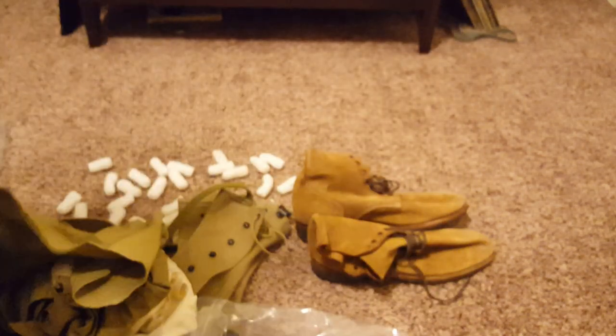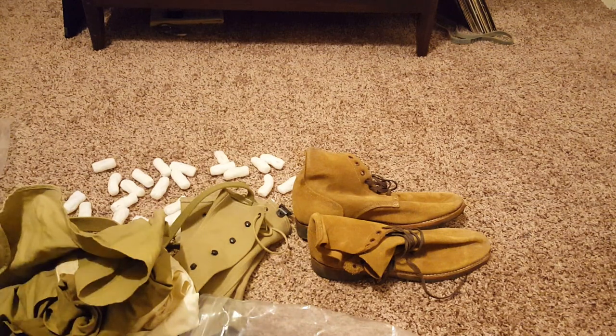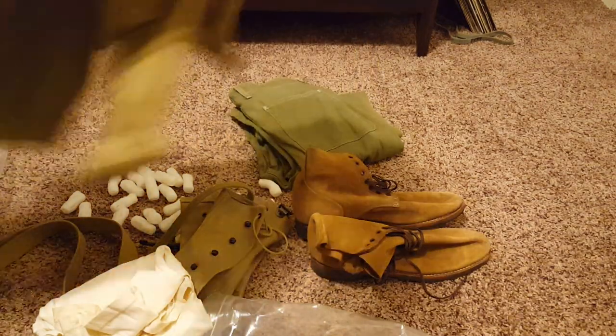I'll just show that off. So that's pretty cool. There's only really one other video on YouTube showing off — I guess it's kind of an unboxing. Here's the guy's shirt. This is going to be really hard to record.